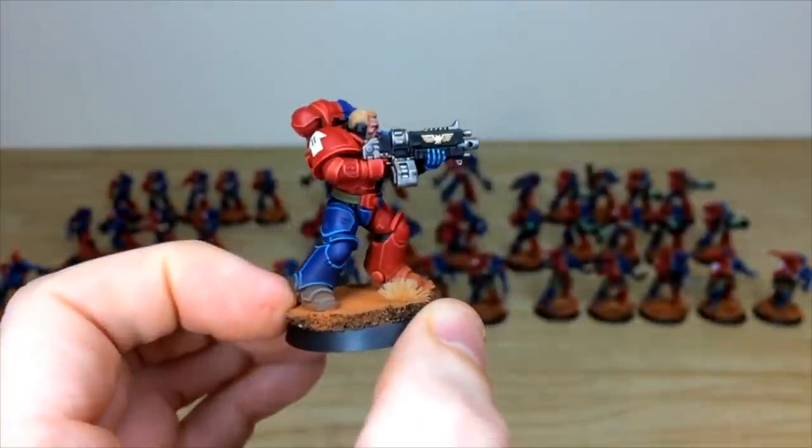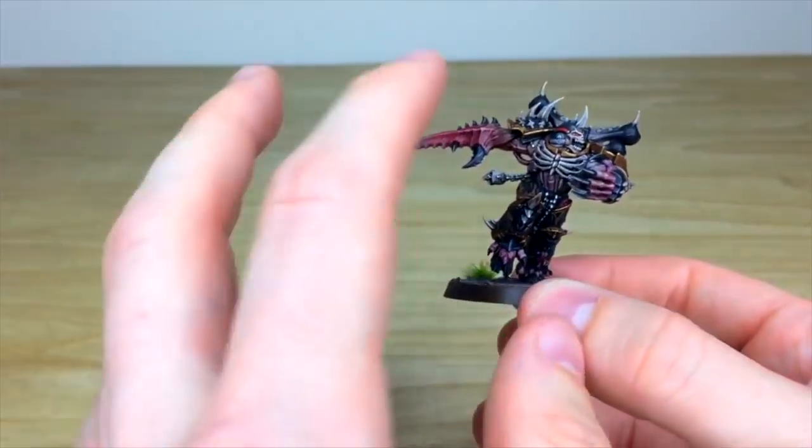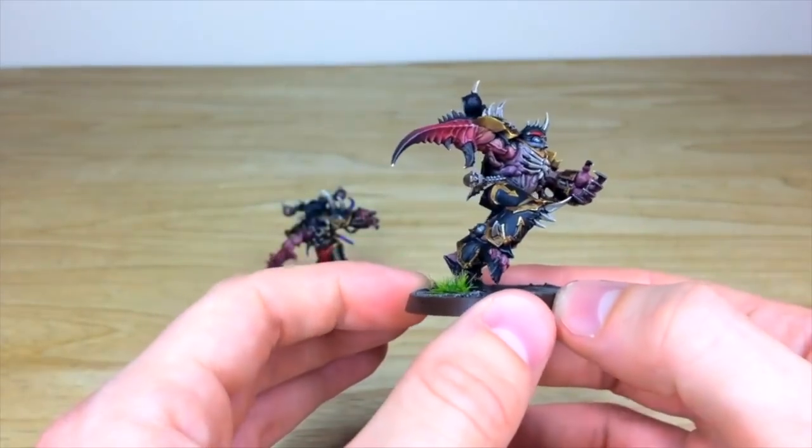Here at Siege Studios we offer four different painting levels. Starting with our Bronze, which is a minimum standard above tabletop quality — what you can expect is a very exquisitely finished model that is perfect for gaming or display.